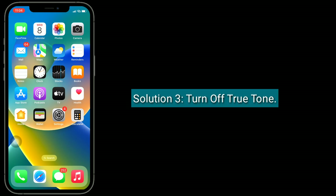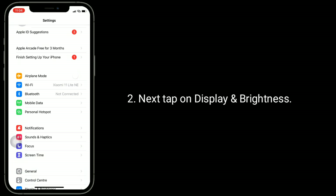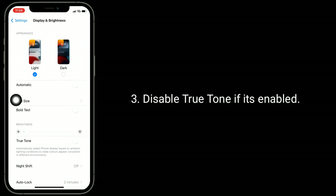The third solution is to turn off True Tone. To do this, go to the Settings app, next tap on Display and Brightness, and disable True Tone if it's enabled.